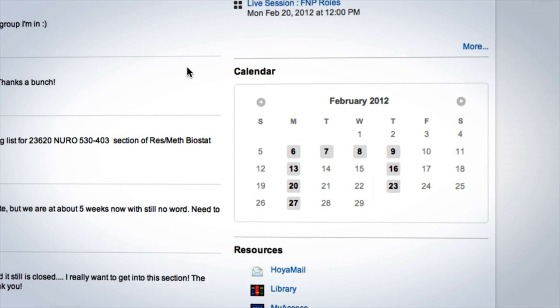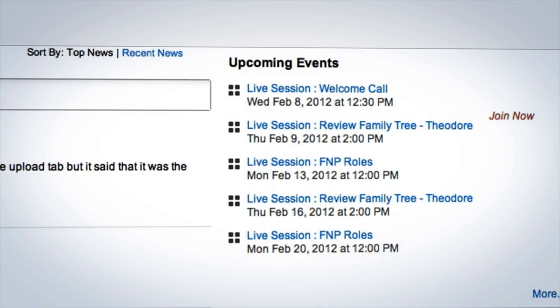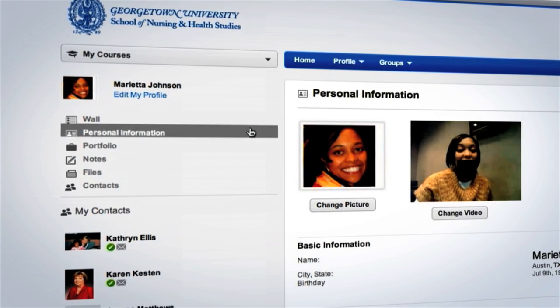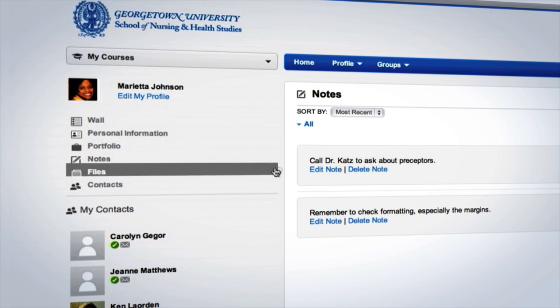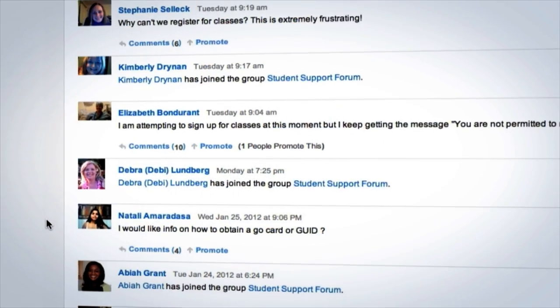Schedules and calendars keep you precisely on track. Appointments and due dates are marked as alerts. Shared links and class notes appear with each login. And you can create online study groups or learning clubs to connect with other nursing students.